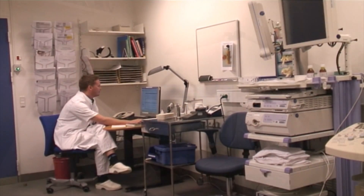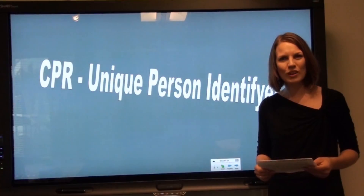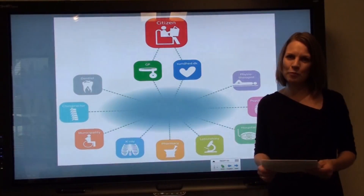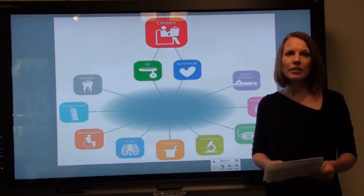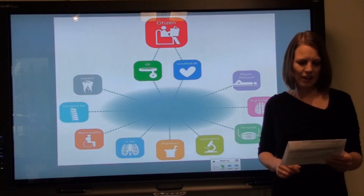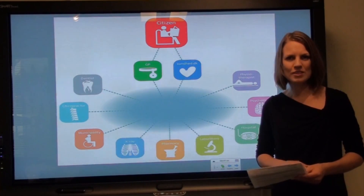Today, all sectors handling a citizen or a patient have some form of electronic systems. This enables them to send messages and integrate data directly into the patient records. A very important aspect of why Denmark is so advanced is the infrastructure we have created. By the creation of the Danish health data network, the entire health sector has the possibility of offering services to connected organizations through one secure system connection.